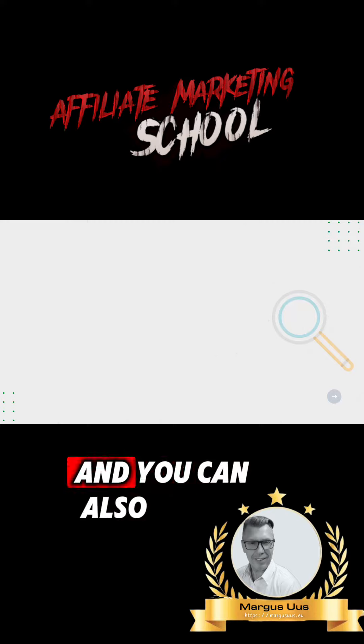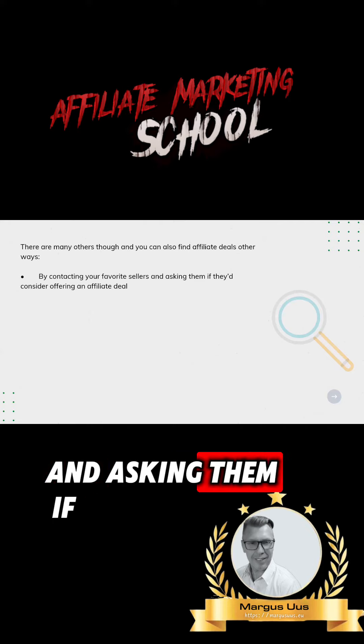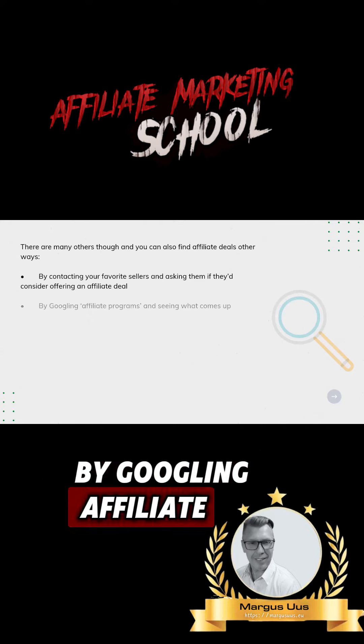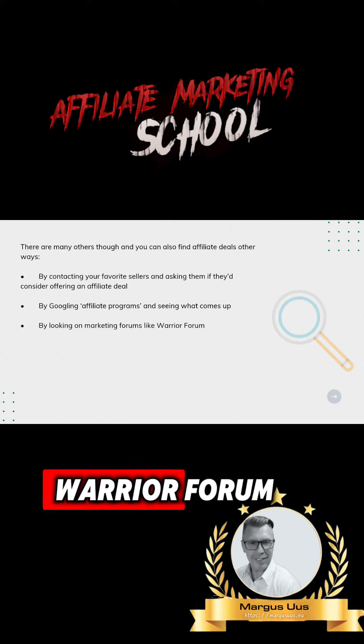There are many others, though, and you can also find affiliate deals by contacting your favorite sellers and asking them if they'd consider offering an affiliate deal, by Googling affiliate programs and seeing what comes up, or by looking on marketing forums like Warrior Forum.